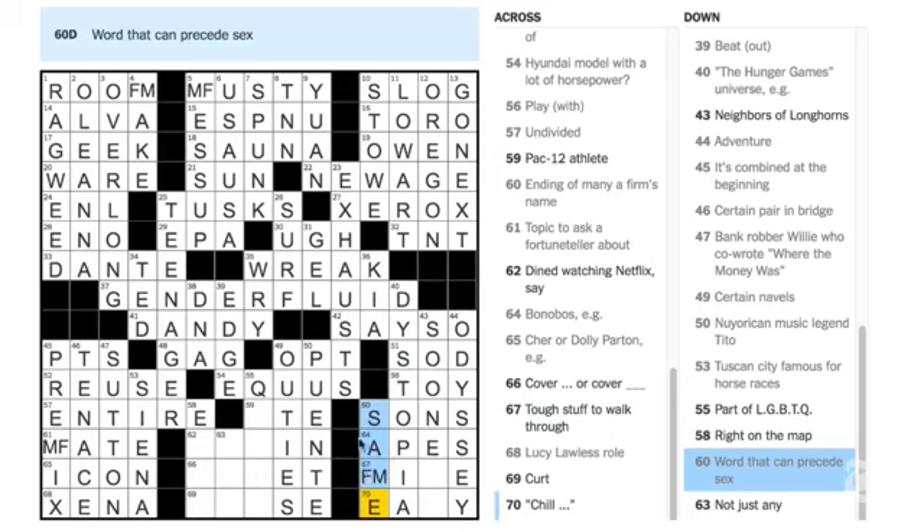So we have SAFE SEX and SAME SEX, and a tough thing to walk through is FIRE or MIRE. Helen Latta says 62 Across is EAT IN — 'dined watching Netflix.' You have the right idea, Helen, but I'm going to say it's ATE IN, because the clue is past tense — 'dined' — and the answer has to be past tense too. All answers have to be in the same tense as the clue.